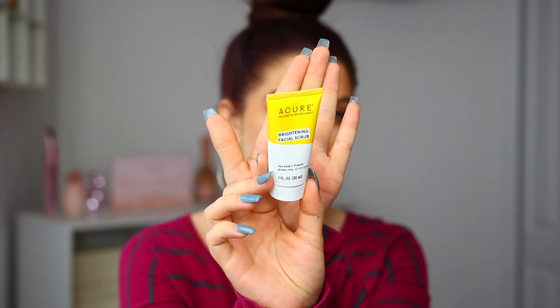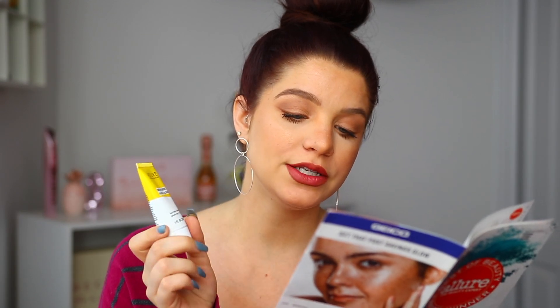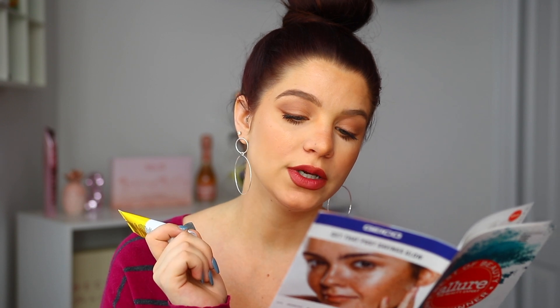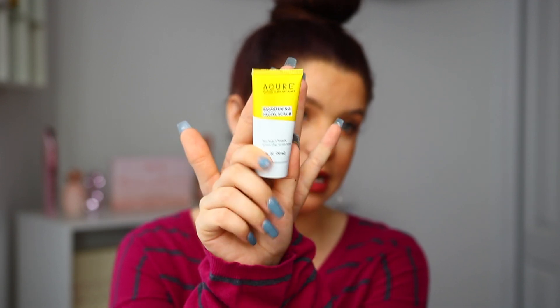And then up next we have from Cure — this is the Brightening Facial Scrub. It says it features Sea Kelp and French Green Clay and it's for all skin types. Here's what that one looks like — it's like a deluxe size. It's going to cleanse your skin by pulling the gunk out of the pores, exfoliate without being too abrasive, and it has aloe to help soothe with a fresh clean scent. That sounds actually pretty good. The full size of this one is $9.99, and I feel like you could get quite a few uses out of it.